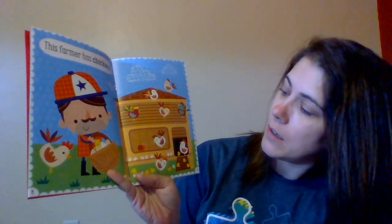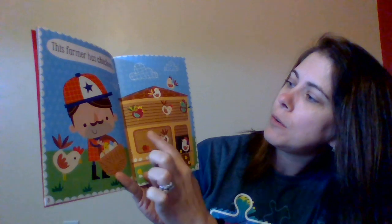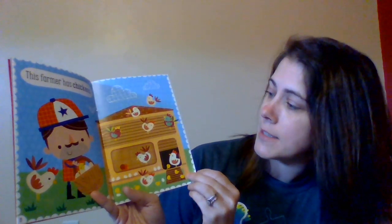This farmer has chickens. Let's count the chickens. Are you ready? One, two, three, four, five, six, seven, eight. There are eight chickens.